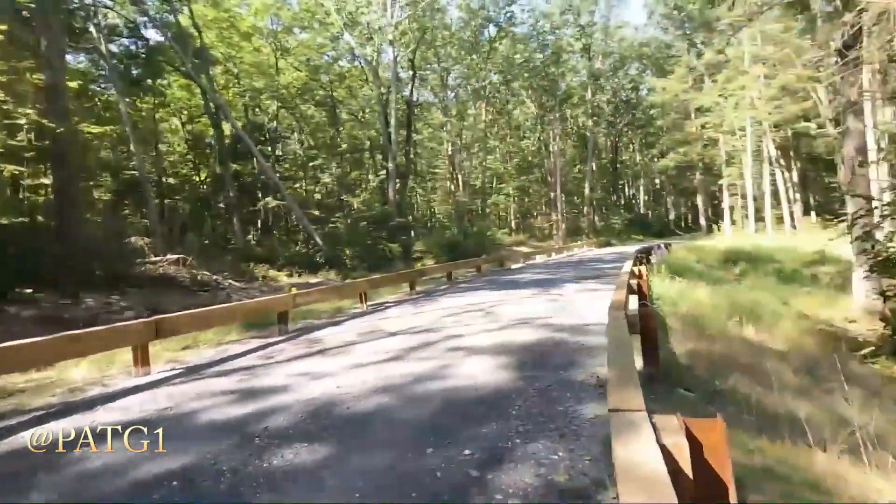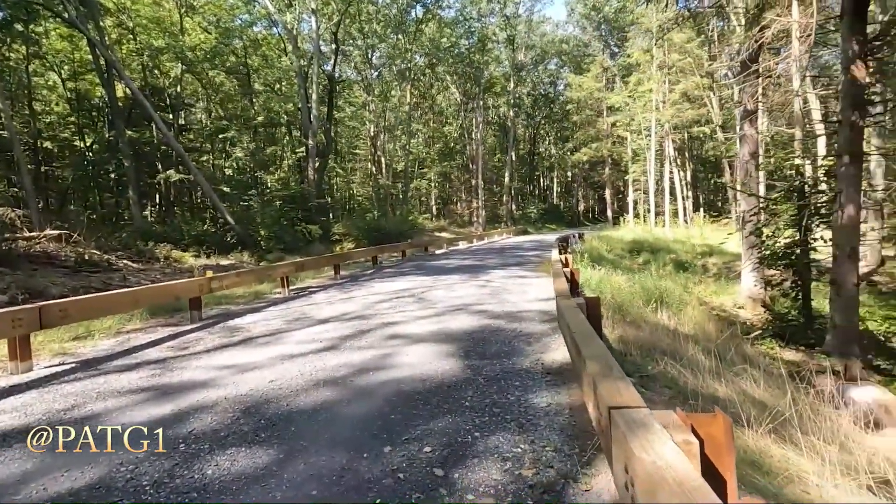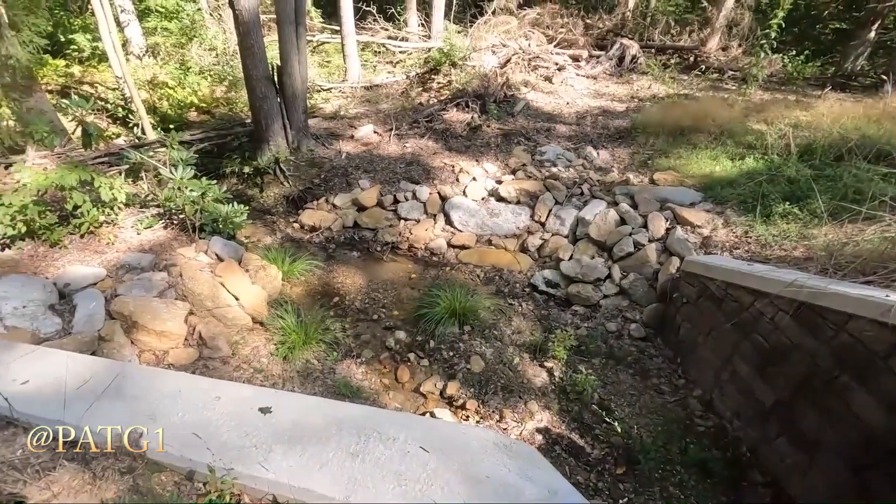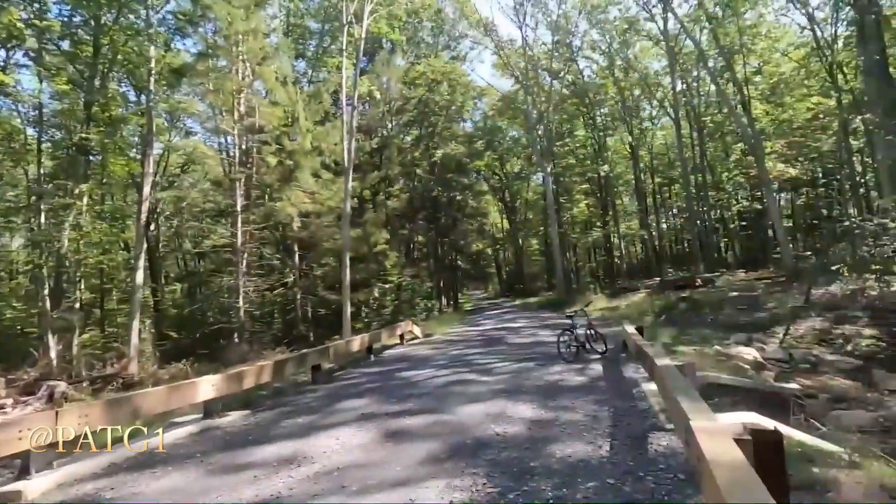It's so beautiful in here. Here's another awesome bridge. There's another mountain spring coming out. Cool place to relax. Starting to feel like a human being again. Let's keep rolling down the trail and see what else we can find.